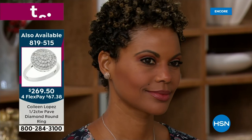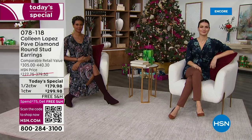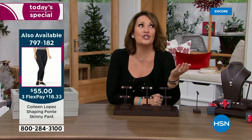This is your upgraded stud. Maybe you have something smaller or lesser quality - this is the upgrade. It looks like you're wearing thousands of dollars in your ears when today you're getting them for $299.98. The single most memorable thing you can give - every woman listening, you remember the first time you wore a diamond. You remember the first time you were given a diamond as a gift. We never forget that.